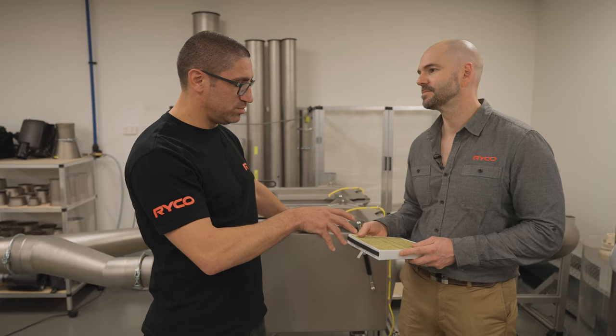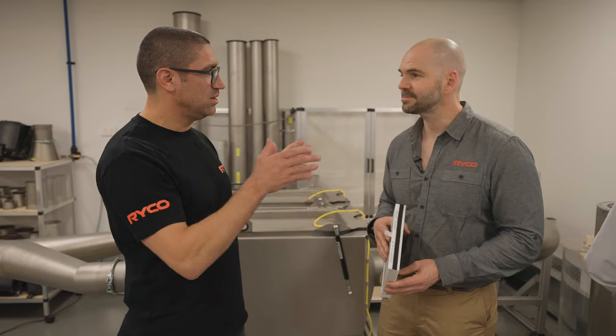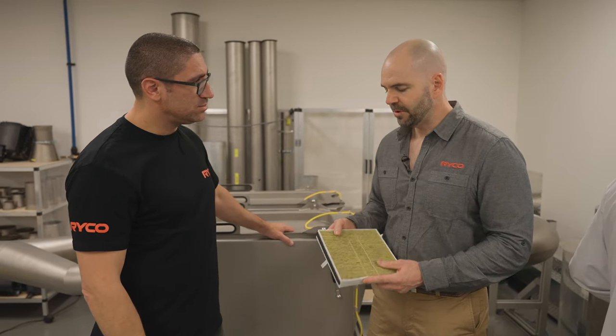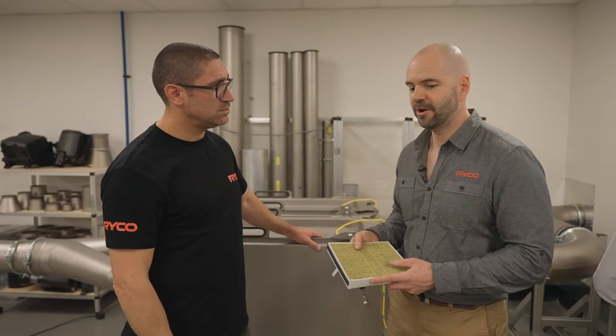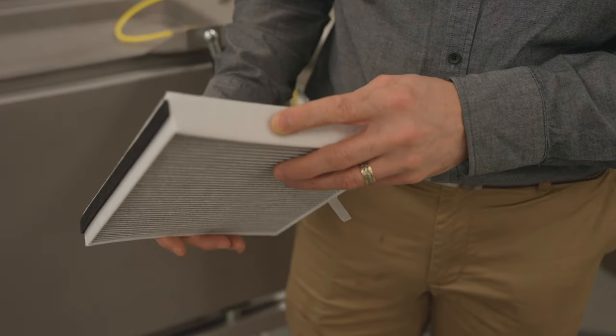People probably don't replace these as often as they need to. Every car is in a different situation, but what's the sort of service life on one of these? We recommend they're changed every year, because over the course of a year they're going to get a fair bit of dust and pollutants in there.